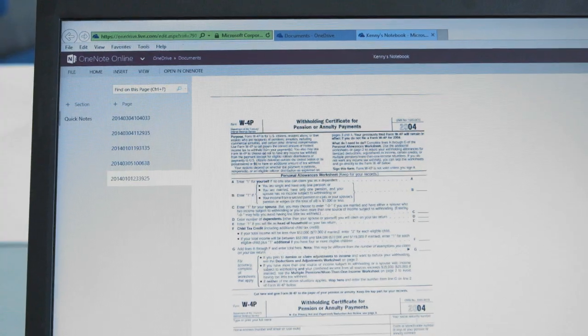Hundreds of thousands or maybe millions of people have Brother scanners all around the world. And now, getting their documents into OneNote is simple, easy and fast. All of your files, all of your scans, are exactly where you need them, in OneNote, on all of your devices, without having to copy and paste.